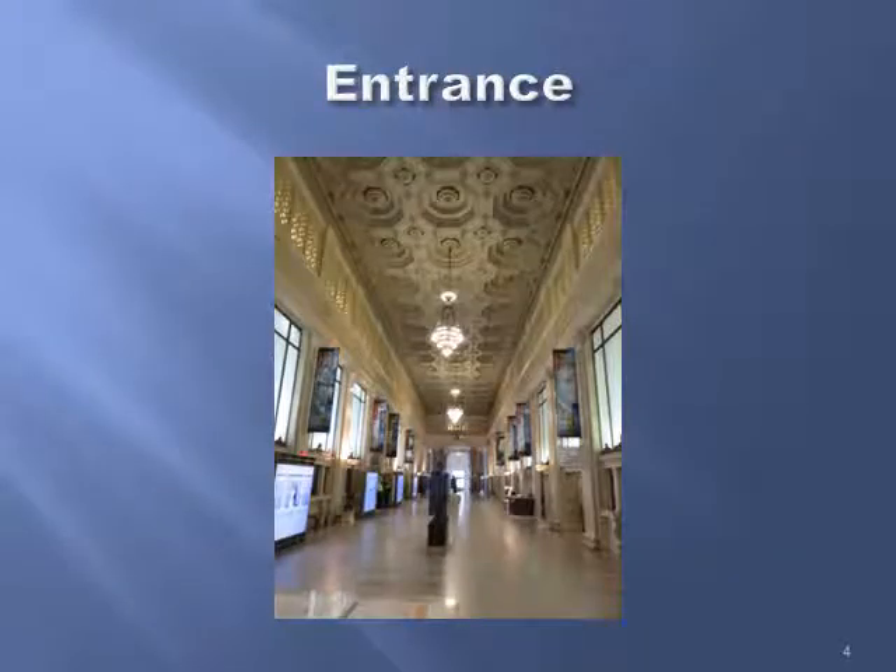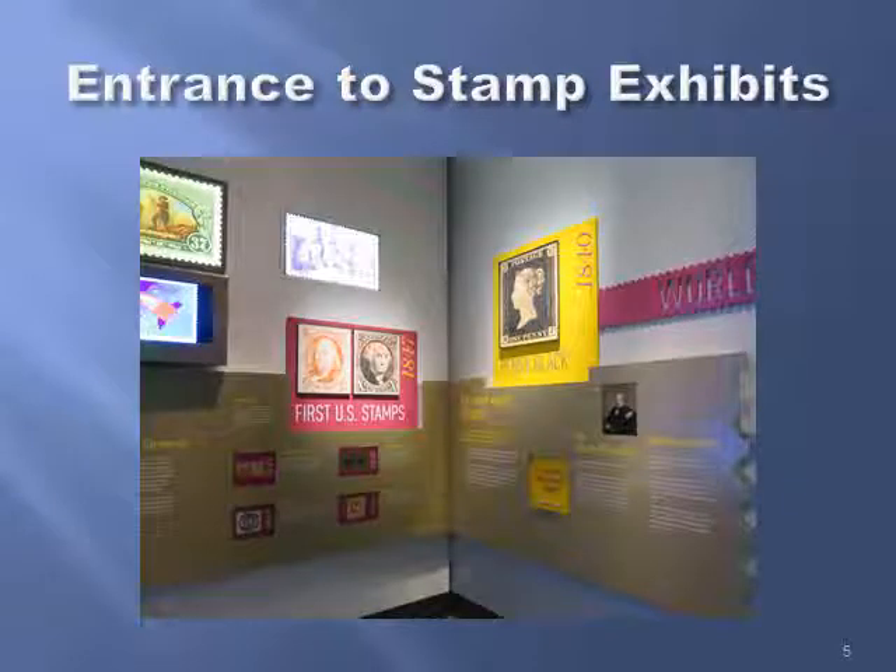Here is the entrance — it's a rather beautiful old building, as you can see. This is the entrance to the stamp exhibits, and they start with a picture of the 1840 Queen Victoria Penny Black and move on to pictures of the first two U.S. stamps issued in 1847.